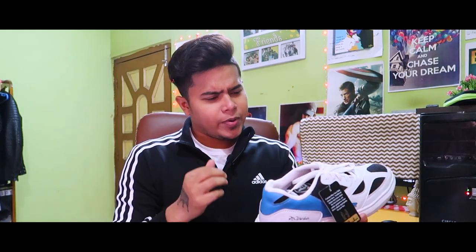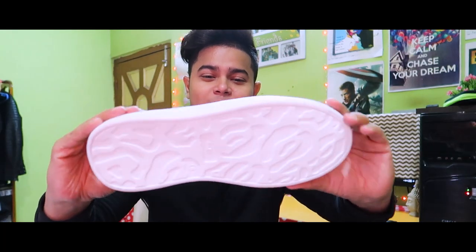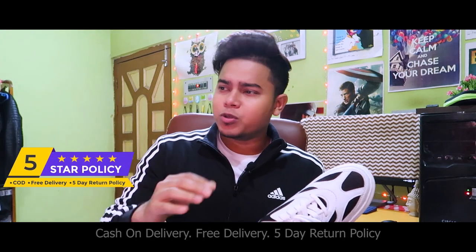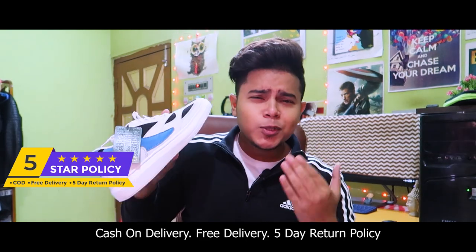Next, guys, number two. Here we go — shoes number two. Our white shoes is very good, and there is a blue combination and a black combination. Just look at the design, it's a very trendy design. These shoes are solely designed in white and very attractive. You can also see the quality shoes and budget, and the deal of the day in 24 hours. Check the description for the 5-star policy, free delivery, and 5-day easy returns.